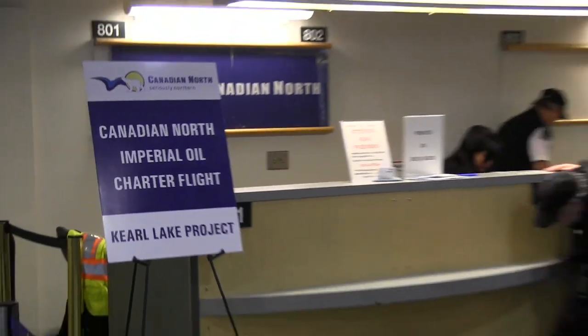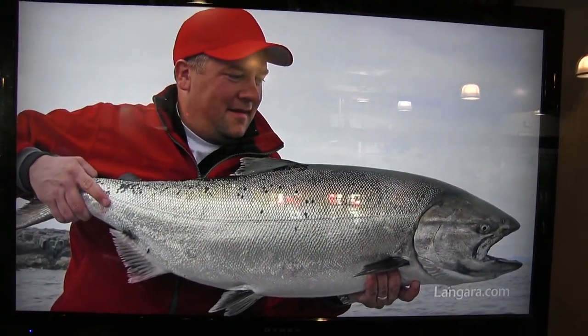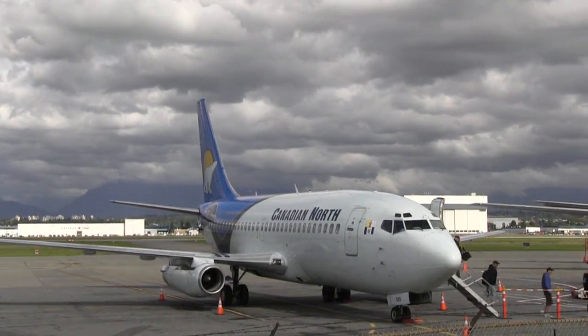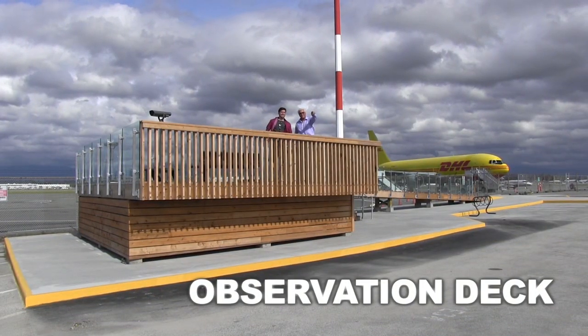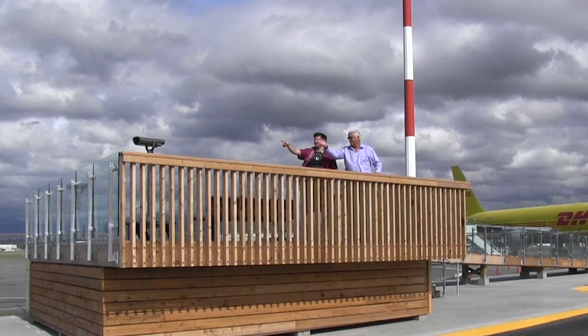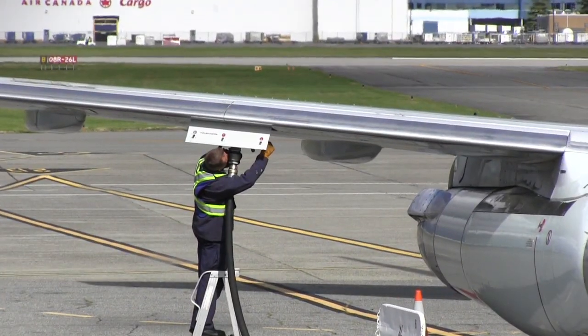With the expansion of resource projects and tourism across the province, the South Terminal and its service providers have seen considerable growth. The two newest features of the South Terminal are the Observation Deck and the GRE. The Observation Deck provides the community with an engaging view of all the action on the airfield.